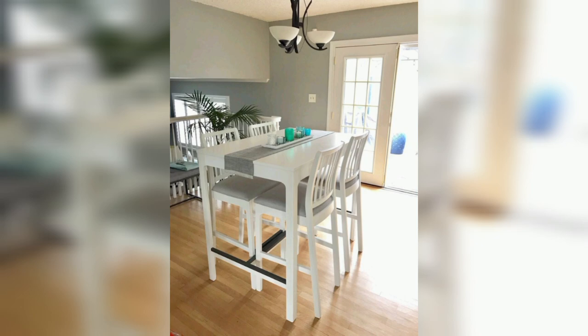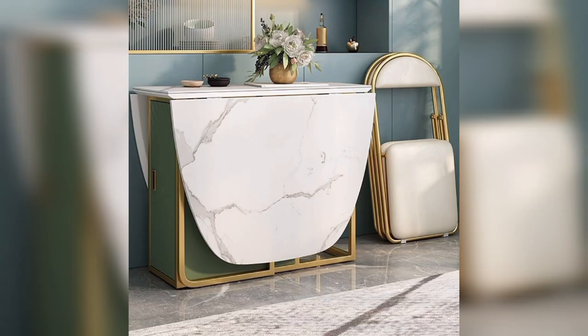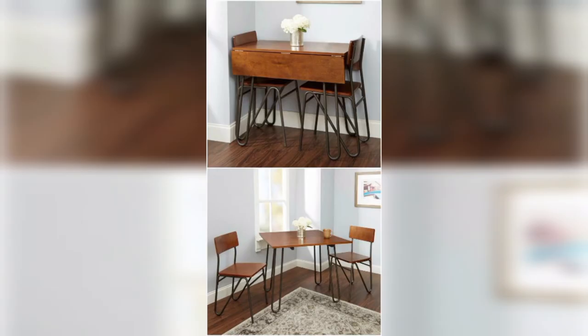Last we have the folding dining table. If you are really tight on space, consider a folding dining table. These tables are great because they can be easily stored when not in use, freeing up valuable floor space in your home.